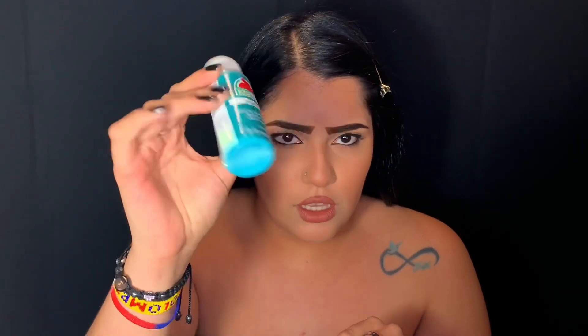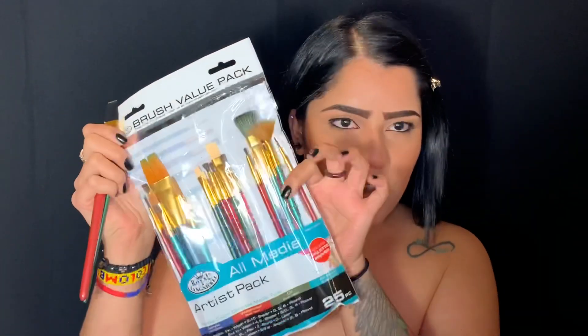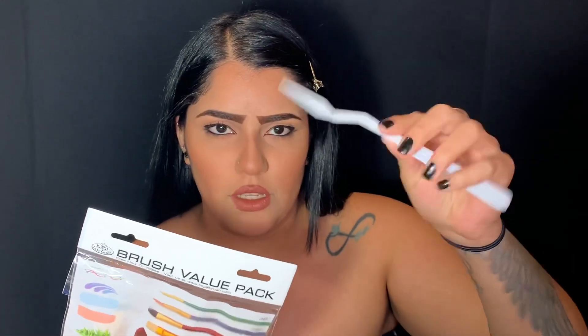Going with my NYX Dewy Finish Setting Spray. For her necklace, I'm grabbing acrylic paint — I've never painted my body or my face with acrylic paint, but it's the only thing I have to make this necklace. I'm going to mix blue with white to make a nice light blue color, and maybe mix a little bit of the Laguna shade — it's like a turquoise. I'm mixing it in a plate and grabbing a paint brush.